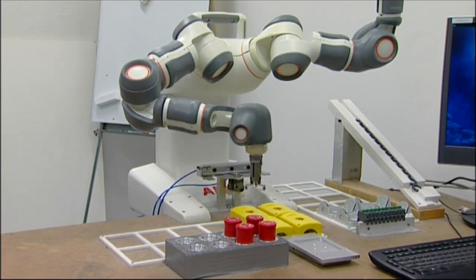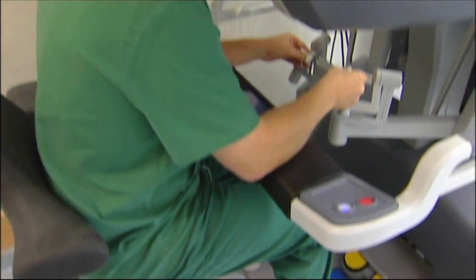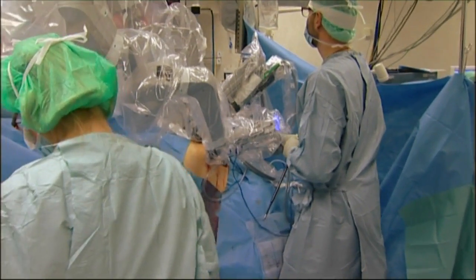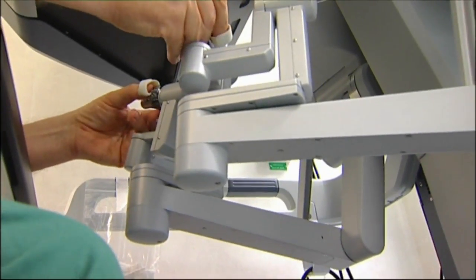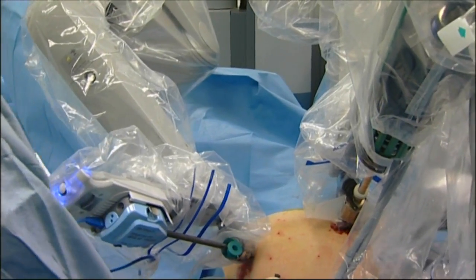Robots are already in use today in medical applications where a surgeon actually remotely controls one or more robot arms to hold a scalpel, scissors, or a needle for stitches. There is, however, an important difference between controlling the scalpel by seeing how it moves or actually feeling as if you're holding it yourself.